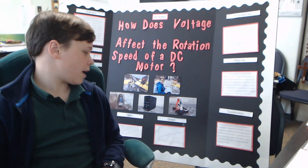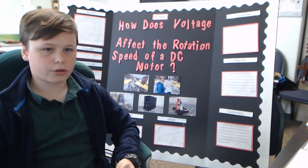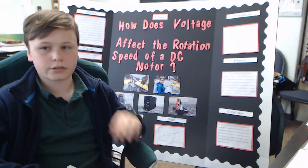On my five readings at each voltage level, there wasn't much difference — only about one or two rotations per minute between readings, which is good. That consistency was a positive sign for the experiment.